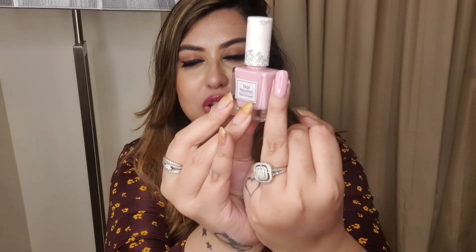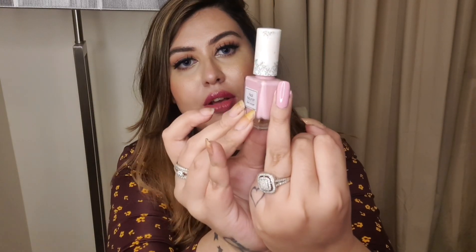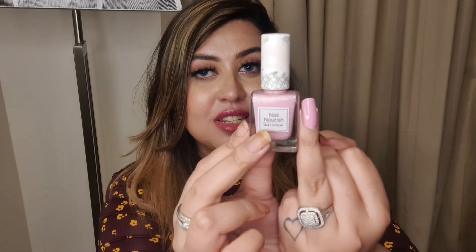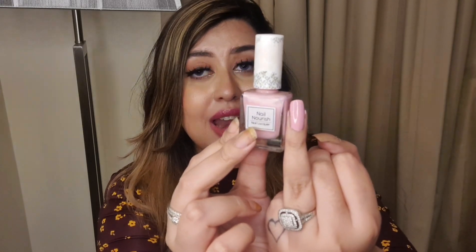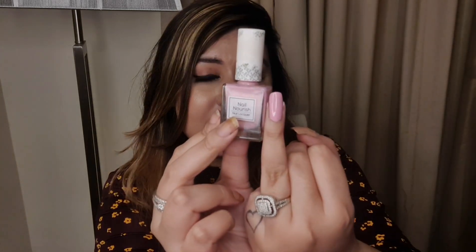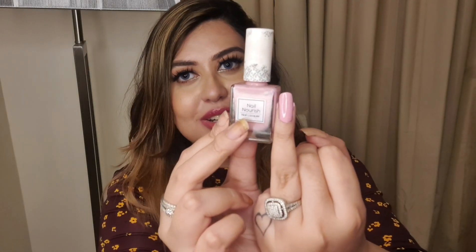Whereas the K by Katrina one stays on my hands for about four to five days without chipping. My next nail polish is K by Katrina's 'Flamingo' from their pastel range. It is a pastel pink color which looks very pretty, and anyone looking for a pretty pink can definitely go for this — it will look fabulous on all skin tones.